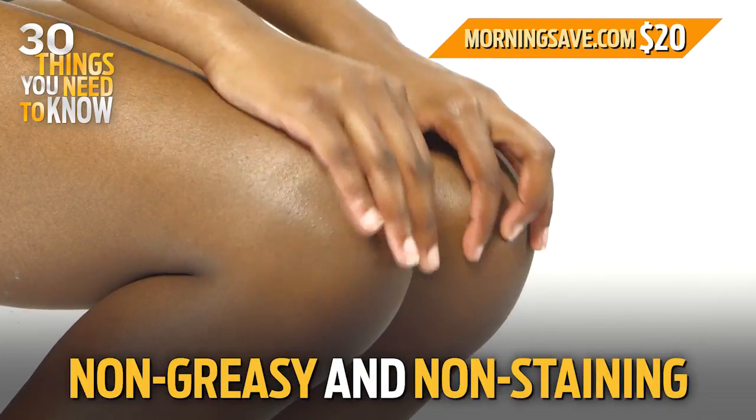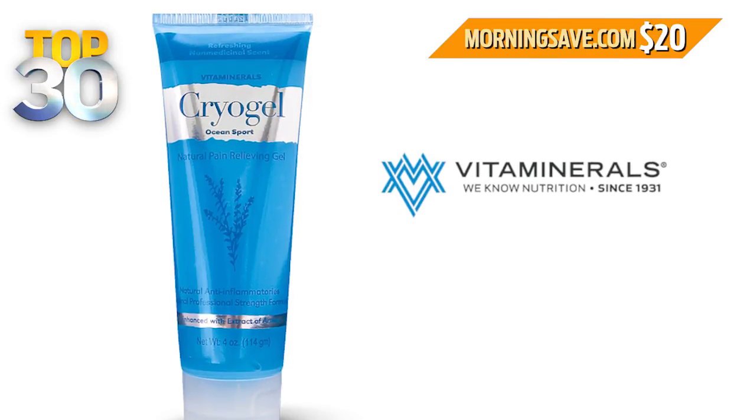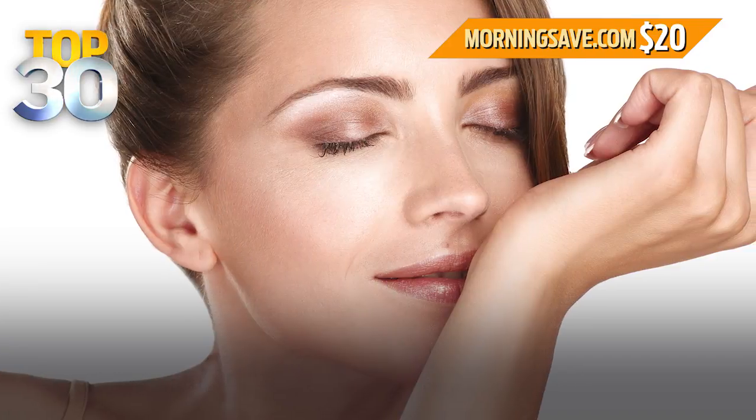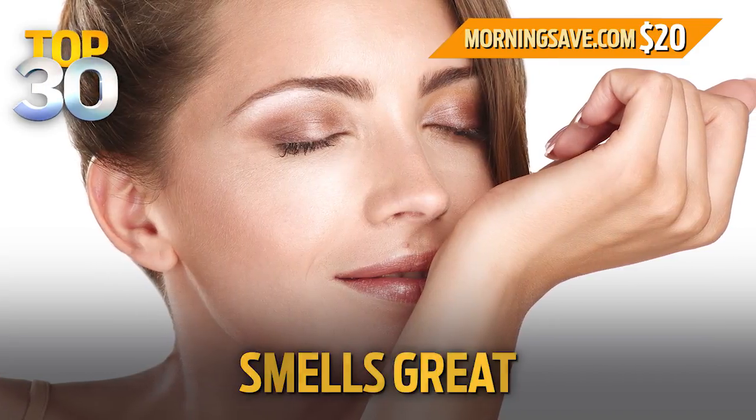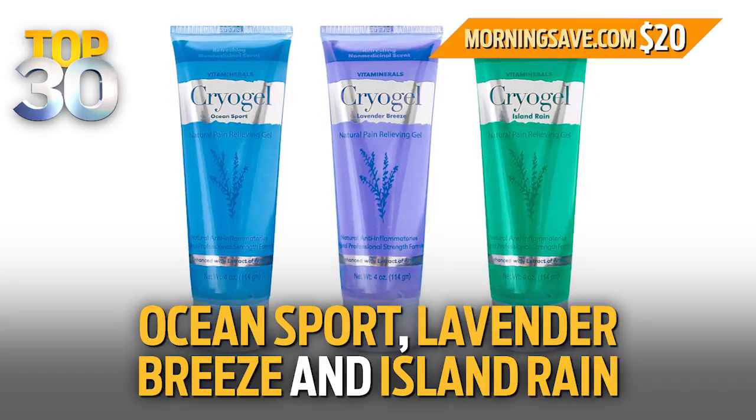It's non-greasy and non-staining, and believe it or not, it doesn't stink. A lot of similar products smell really strong, but Vita Minerals has developed a natural coolant gel that smells great. It's available in three scents, including Ocean Sport, Lavender Breeze, and Island Rain.